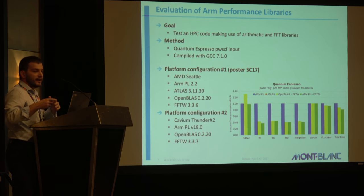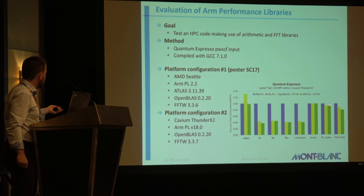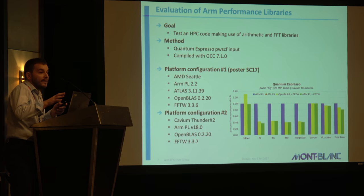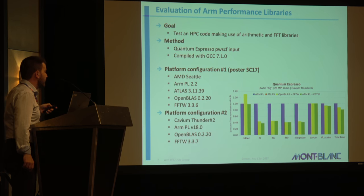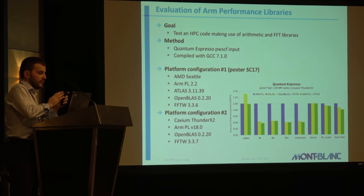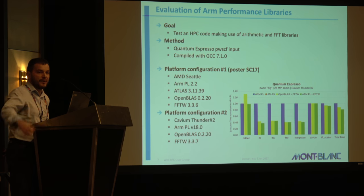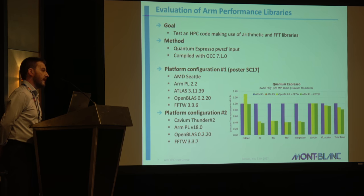On the opposite side, FFT still has some work to do, so you have a little bit less performance there. But overall, the message is that if you use the ARM performance library you get very close performance to OpenBLAS, and if you couple the ARM performance library — once they improve the FFT — you get even better performance. Takeaway: ARM performance libraries are great as soon as you use the arithmetic functions, and you can couple it with FFTW, or we are working with Chris's group on improving the FFT part.